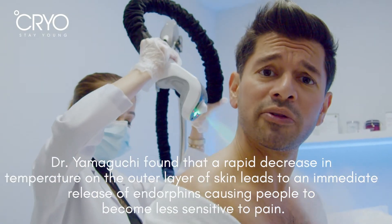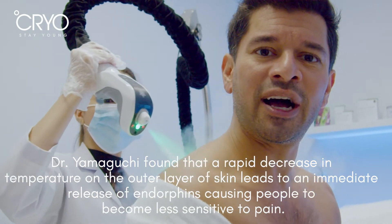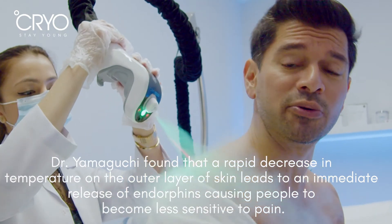So that's a little bit about the history of how this form of cryotherapy was first invented.